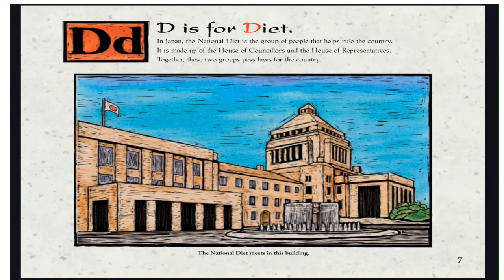D is for Diet. In Japan, the National Diet is the group of people that helps rule the country. It is made up of the House of Counselors and House of Representatives. Together, these two groups pass laws for the country. The National Diet meets in this building.